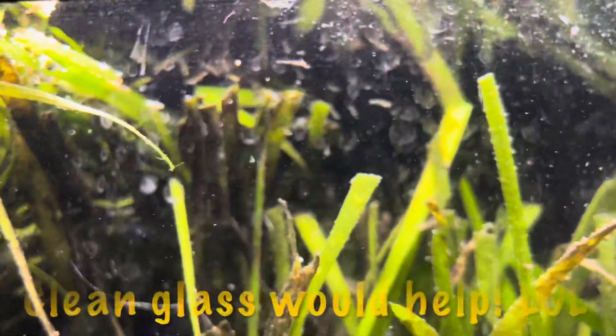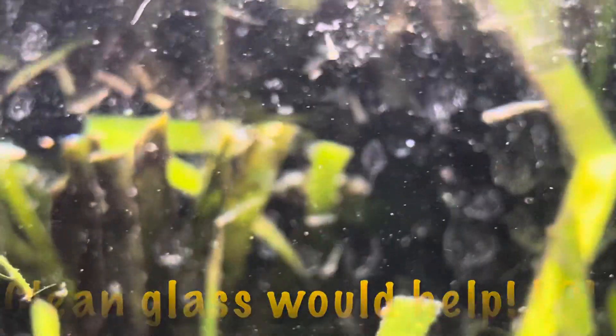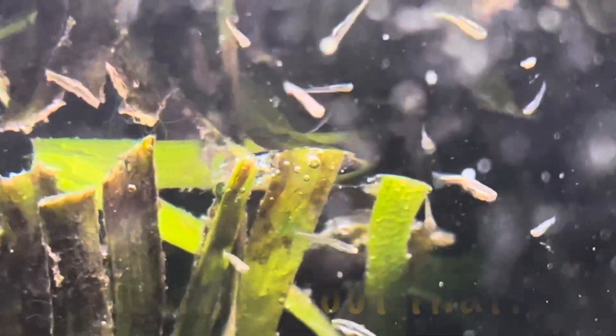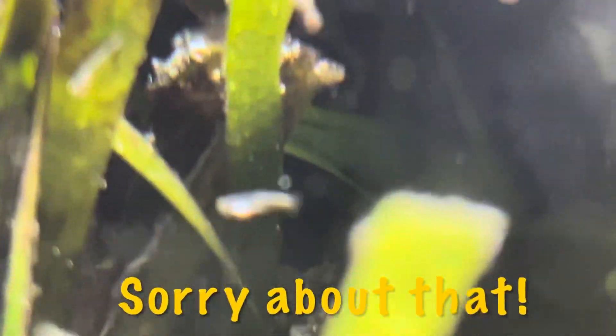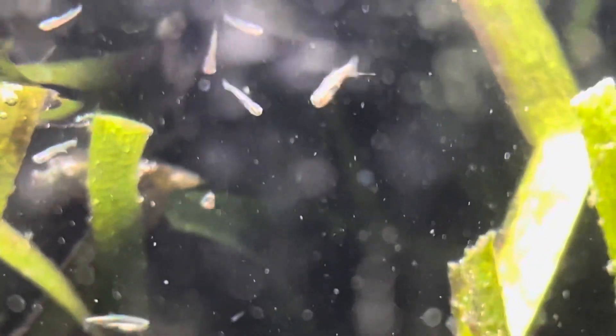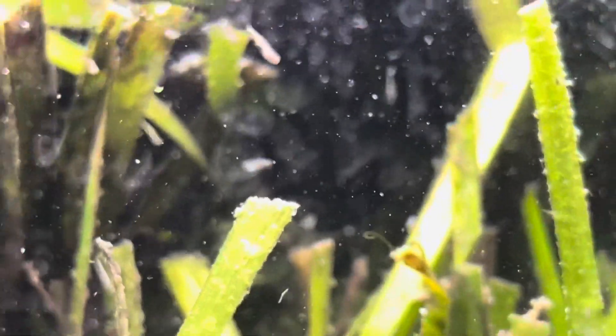Let's see if we can zoom in and get a good look at them. It's very hard to focus — there's so much going on around them. The camera wants to focus on anything else. I think if I zoom in just a little bit.